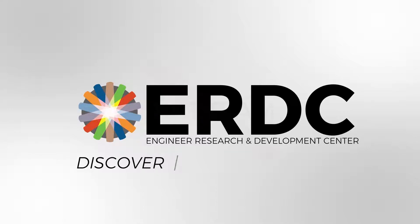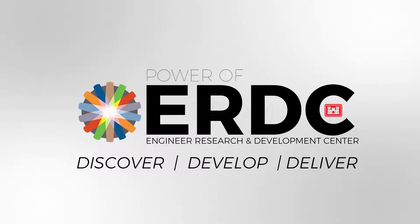ERDC — discovering, developing, and delivering new ways to make the world safer and better every day.